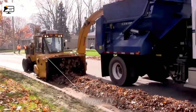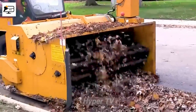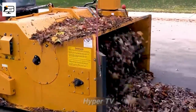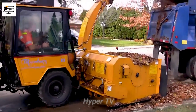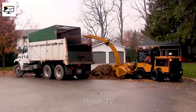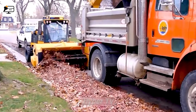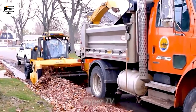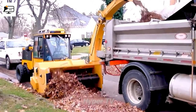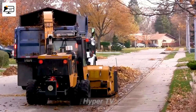The trackless leaf loader machine offers an efficient and convenient solution for gathering trash and leaves from the streets. Equipped with cutting blades and a small mesh screen, it swiftly collects debris, saving considerable time and effort when compared to manual collection methods. Despite its compact appearance, the machine boasts an impressively efficient working capacity, making it an excellent tool for garbage collection.